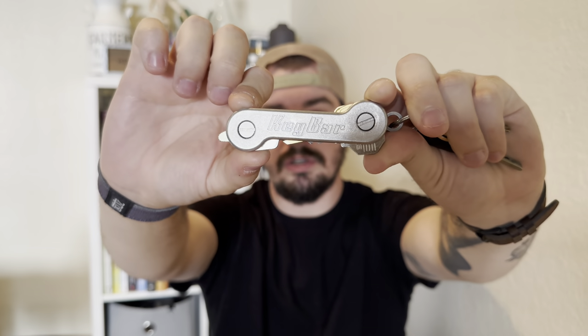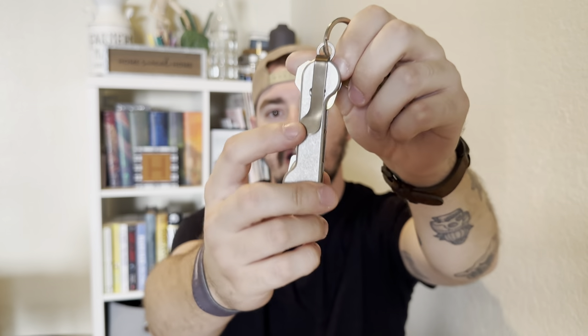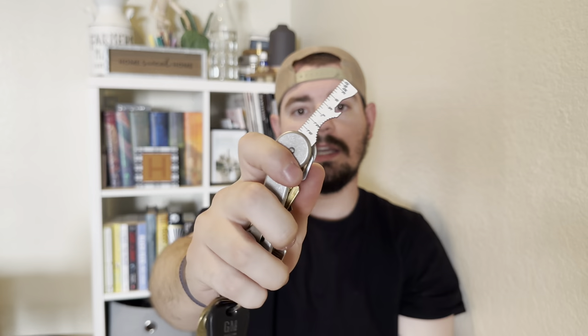Moving to my keys — I have my work van keys, and attached is the stonewashed aluminum key bar, full size, with a bronze pocket clip and a titanium insert. It's a little pry tool, bottle opener, and ruler. I don't use the ruler, but it's a quick little pry tool right there so you don't have to go digging around a pouch or your pockets.